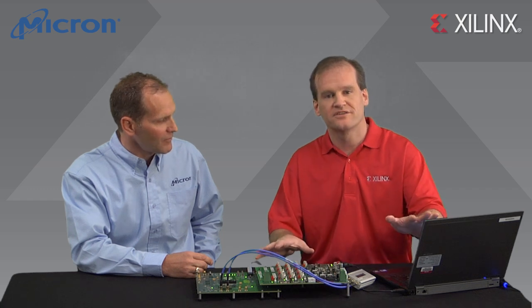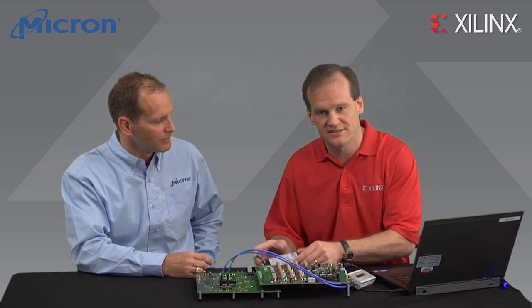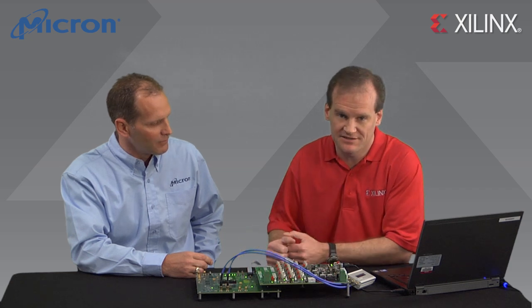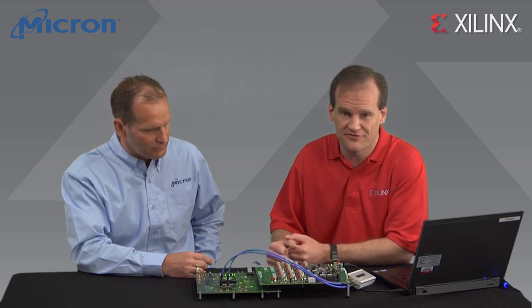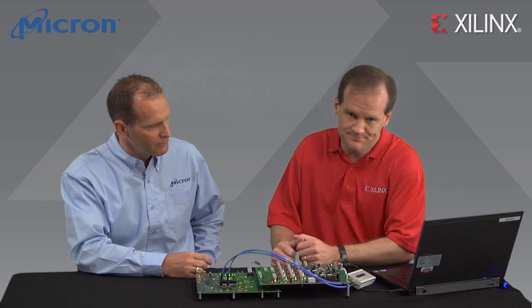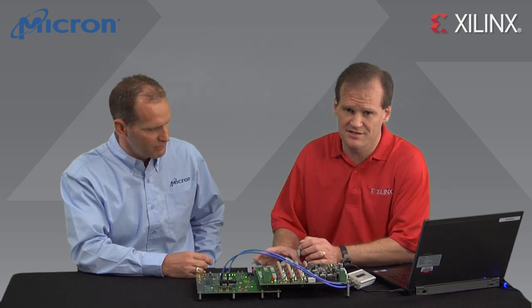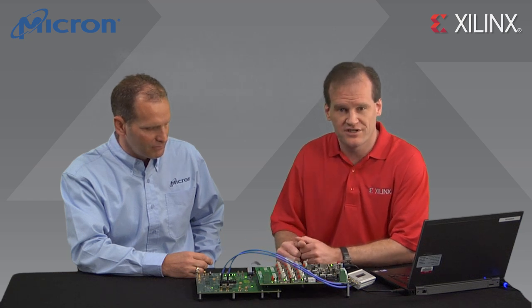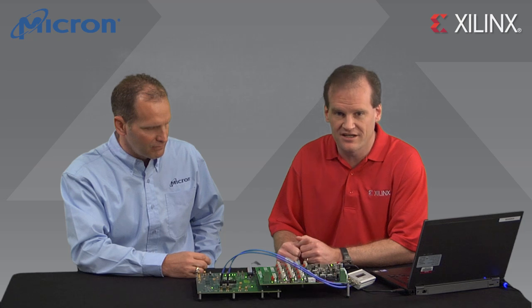We've connected the system to this laptop with a Xilinx platform USB cable to allow us to configure the Virtex-7 device with the RLDRAM3 demo design using the JTAG interface on the FPGA. I've already performed the necessary configuration step. This cable also allows us to monitor the memory interface activity inside the FPGA using our Chipscope Pro integrated logic analyzer tool.